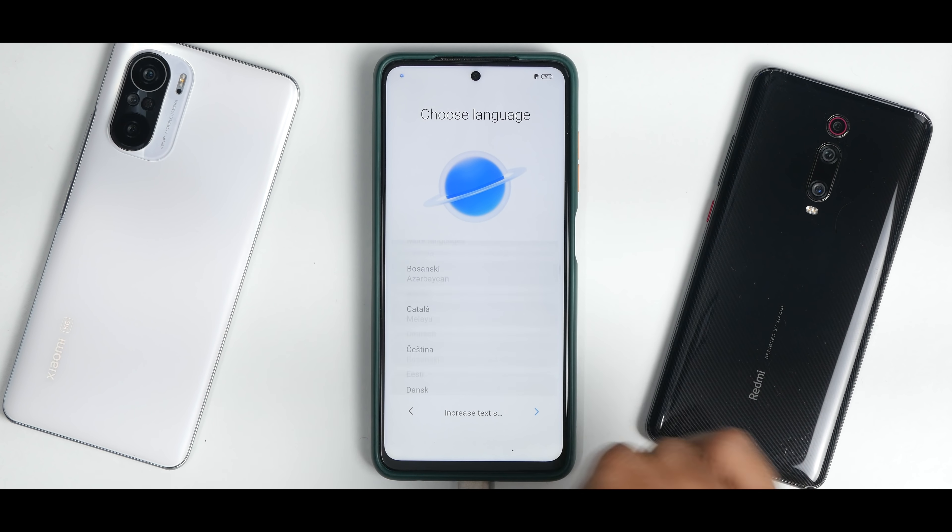I don't have a SIM card in there. I'll insert a SIM card after this video. Wi-Fi — 5 GHz is working fine. Let's put the password. Setup complete. Fingerprint scanner is set up, which means the fingerprint scanner is working. Swipe to enter the system.